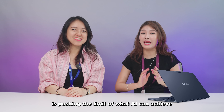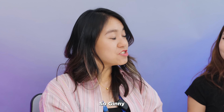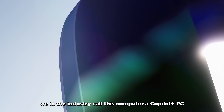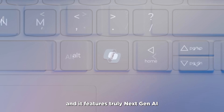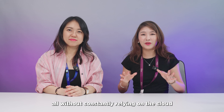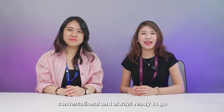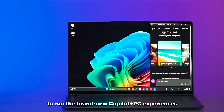We're excited to show you guys how this laptop is pushing the limit of what AI can achieve right from your backpack. So Ginny, what makes the Yoga Slim 7x a true next-gen AI PC? The Yoga Slim 7x goes beyond what we in the industry call a regular computer — this is a Copilot Plus PC, and it features truly next-gen AI. For AI tasks, it has faster processing, reduced energy use, and enhanced privacy, all without constantly relying on the cloud. It's designed to be smart, conversational, and always ready to go.